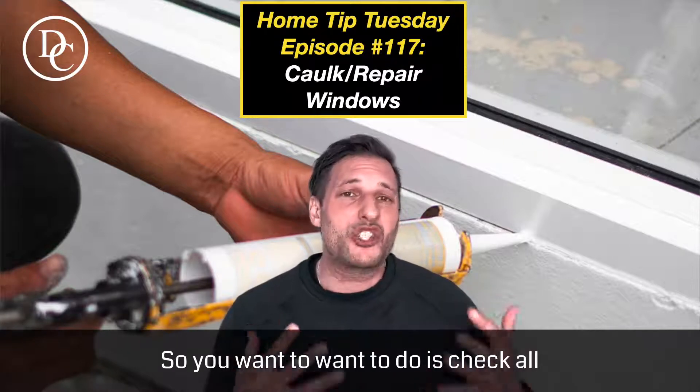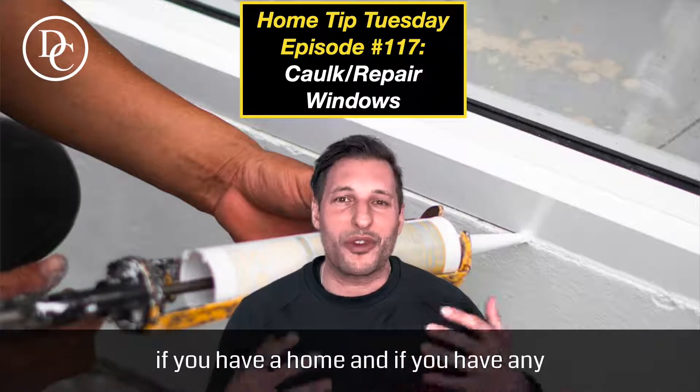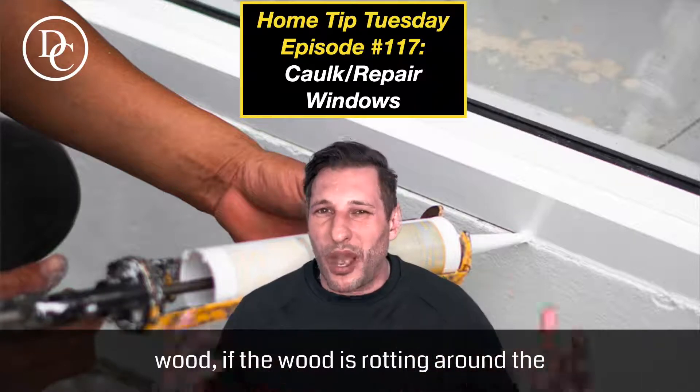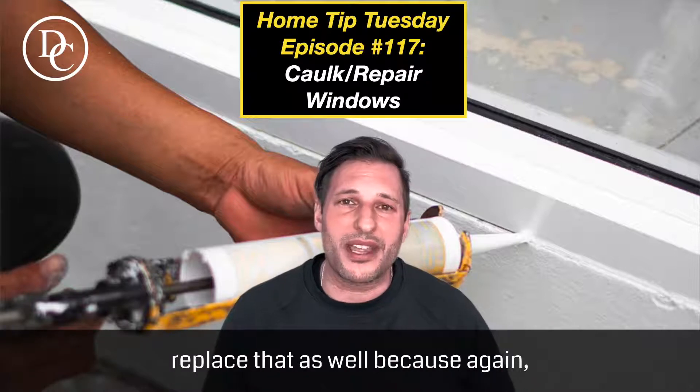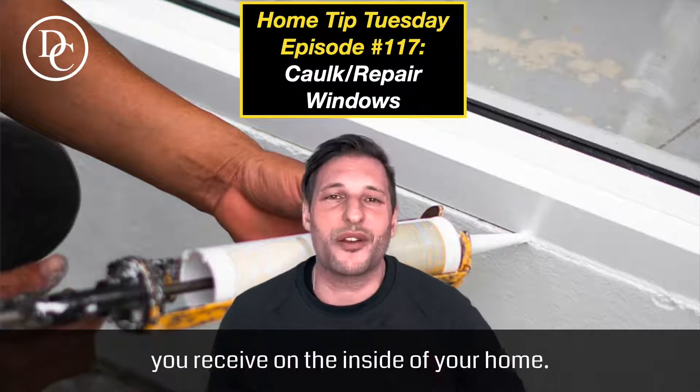So what you want to do is check all of your windows. Also check to see if there's any rotting. If you have any wood that is rotting around the windows, you're going to want to replace that as well, because it will cut down on the amount of damage you receive on the inside of your home.